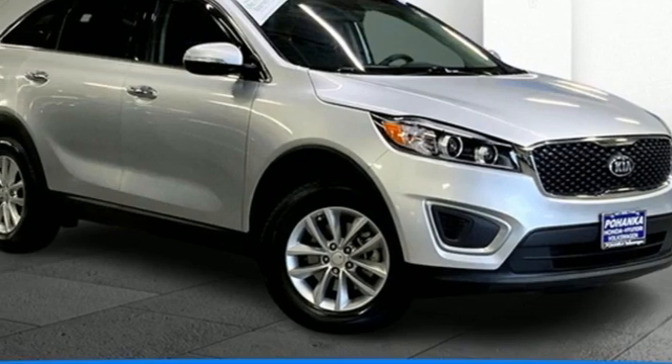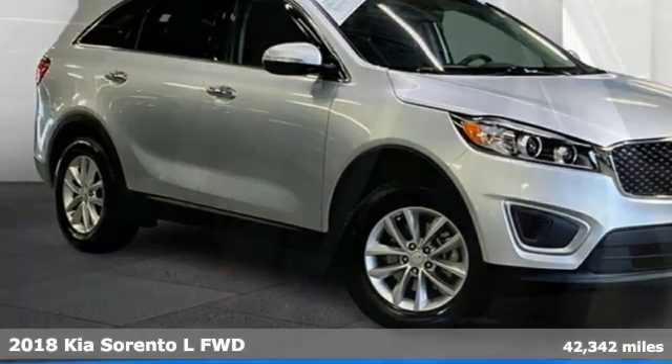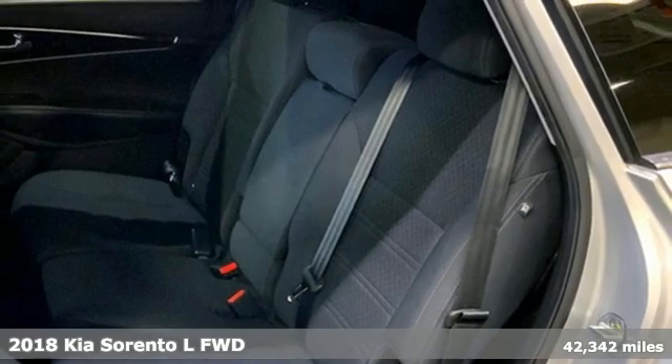Here's a 2018 Kia Sorento. Kia, designed for fun, driven for thrills.